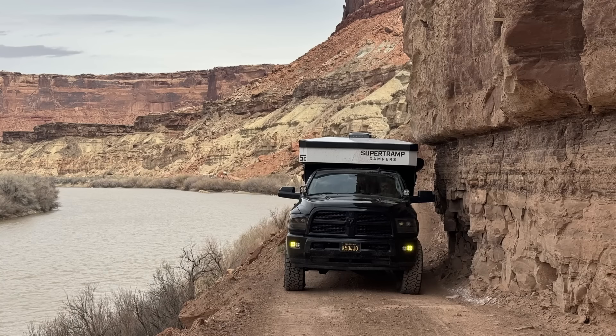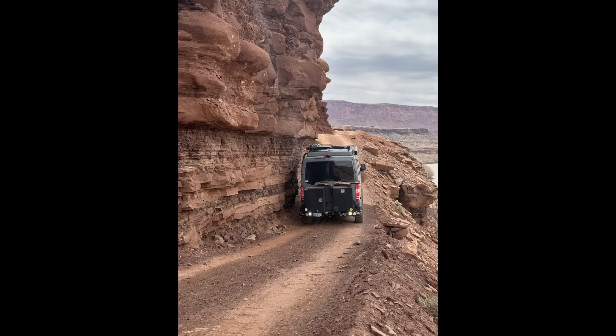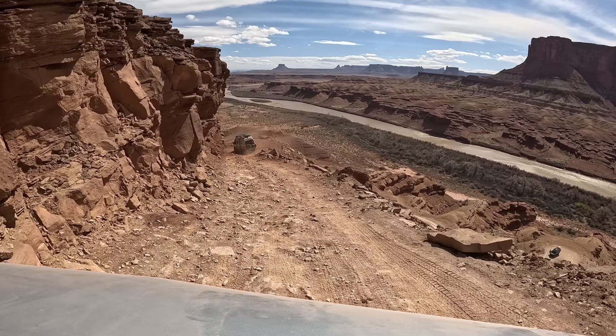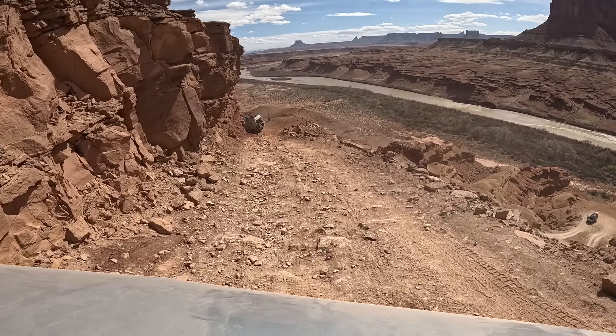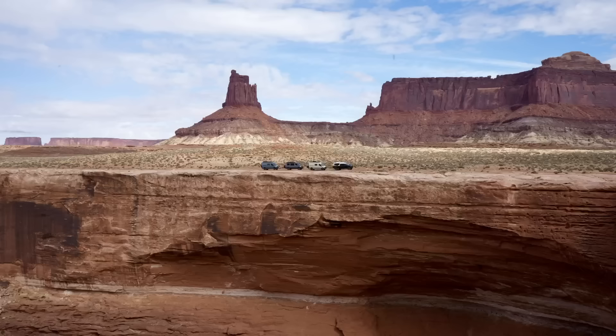From there, the road follows along the river for several miles before entering the national park. We passed the Labyrinth Campground and the tightest rock overhangs of the trip. Advertised as 9'6" clearance, we estimated these rocks to be closer to 10'6". The next challenging section is called Hard Scrabble, which is noted for its steep grade, loose rock, and significant exposure.